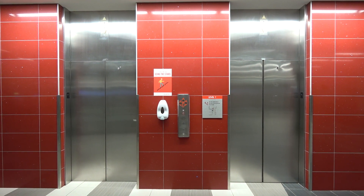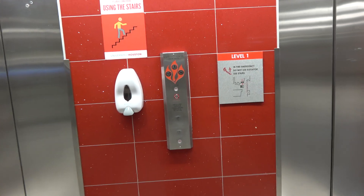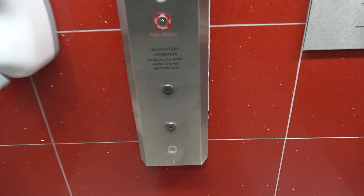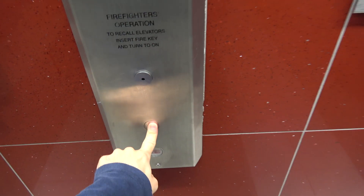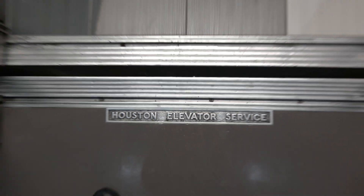Here we come to the main elevators at Student Center South at University of Houston, Houston, Texas. This was formerly the Welcome Center. And this is Houston Elevator Service.